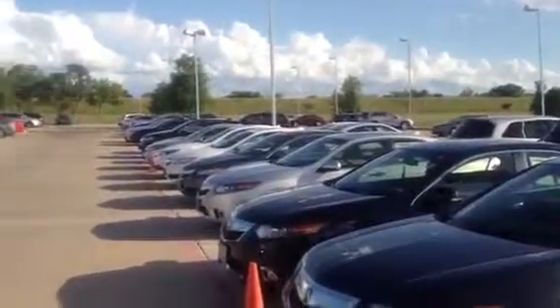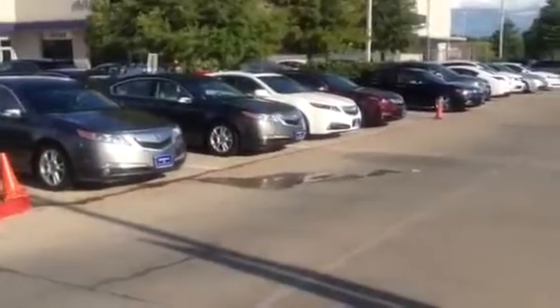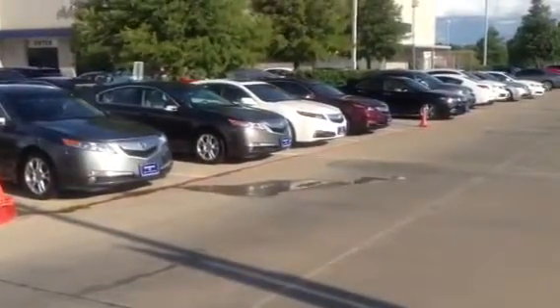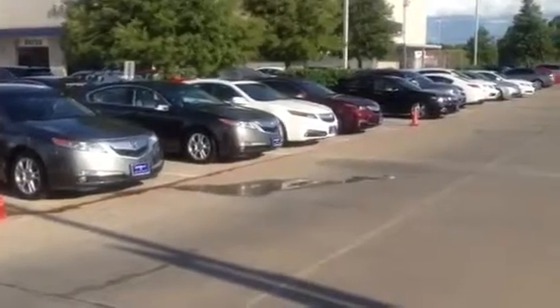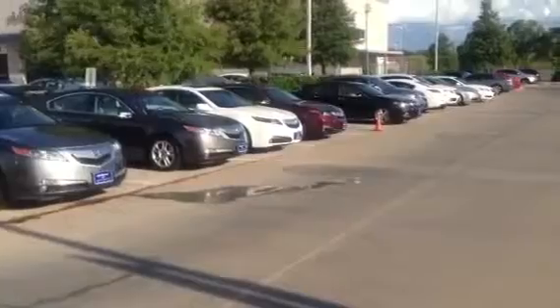Thank you for visiting us here today at John Eagle Acura. Again, my name is Richard Molloy. You can reach me at 281-589-0600, extension 106. I look forward to helping you and getting you into your new Acura certified vehicle.